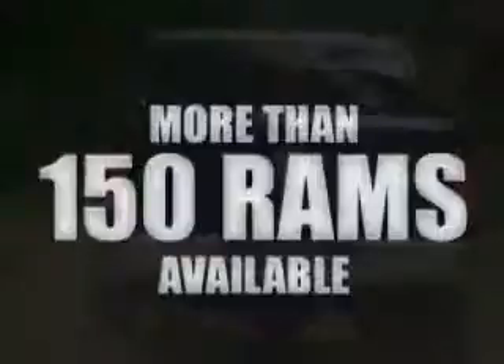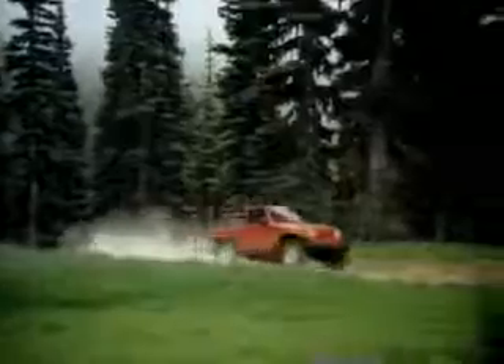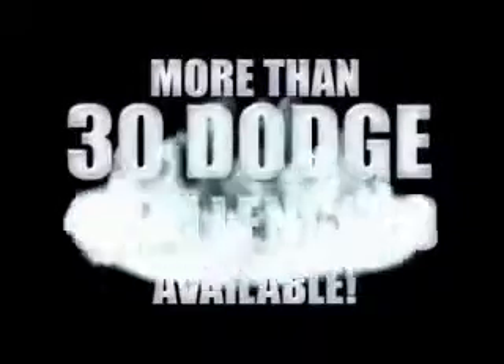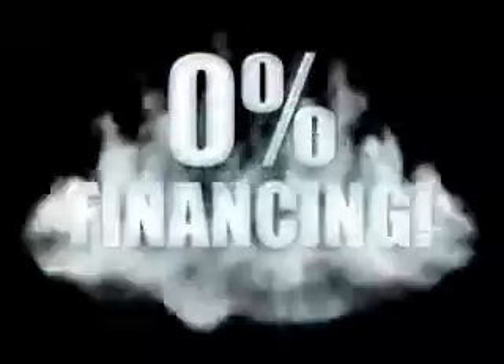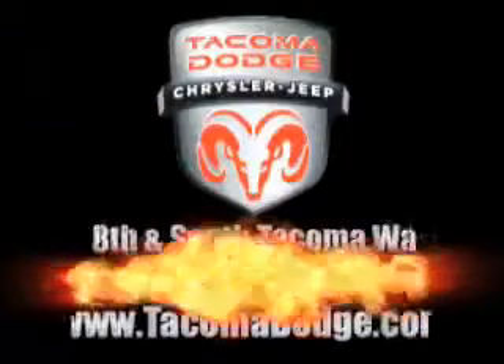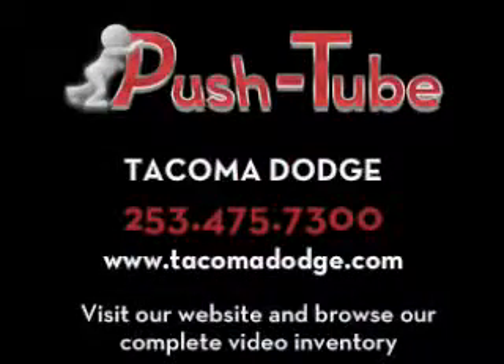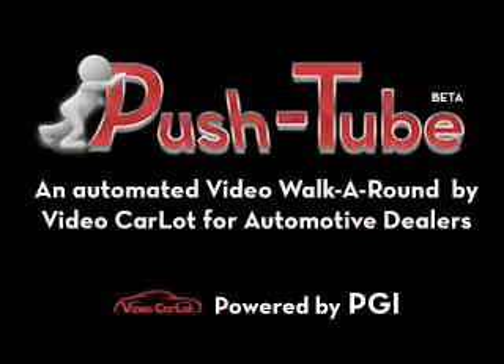We've got your Ram Tough trucks. If you want a Wrangler, we've rounded them all up. We're so big, we've got over 30 Dodge Challengers. We've got zero percent financing or get huge immediate rebates.